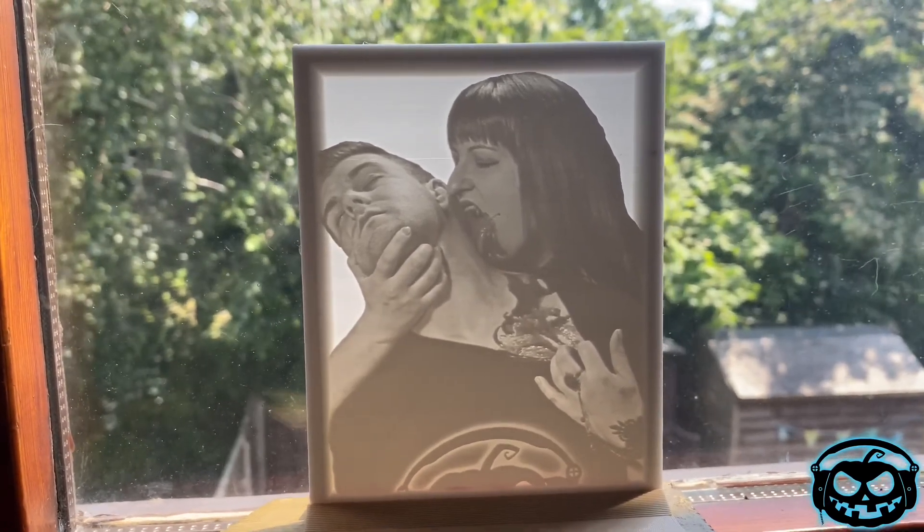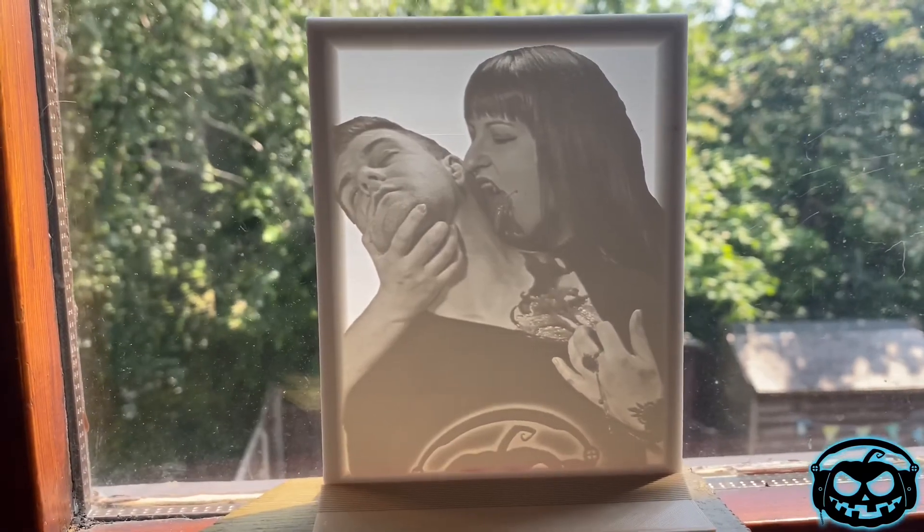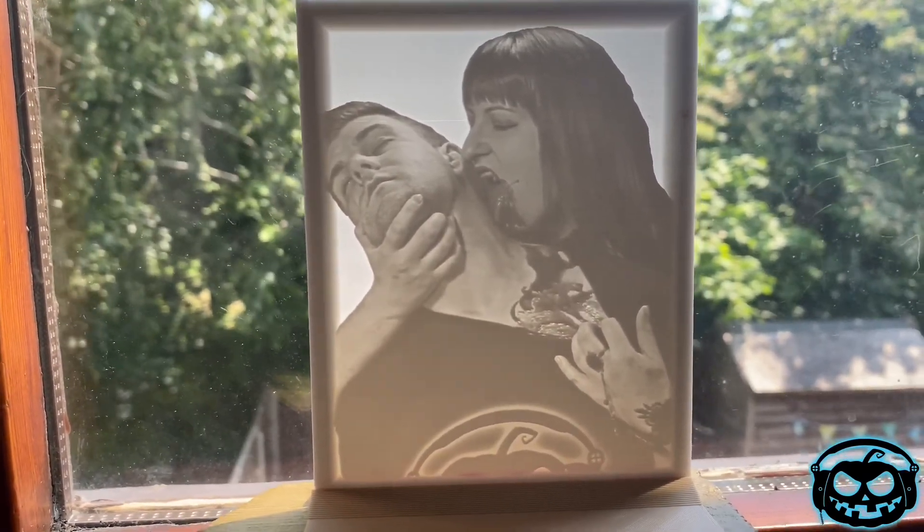Now remember, you can get yours from Printables.co.uk — I'll put the link below. Support this new company and get your amazing 3D prints now.